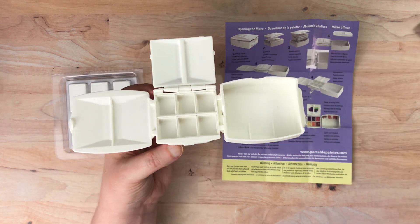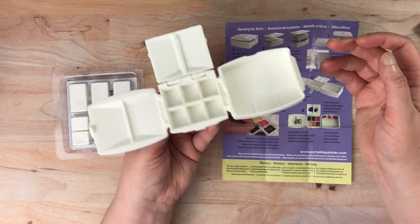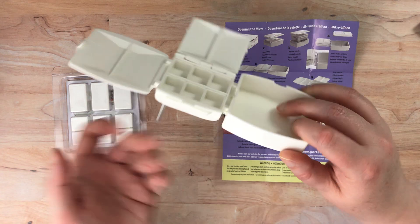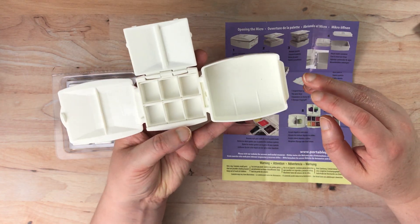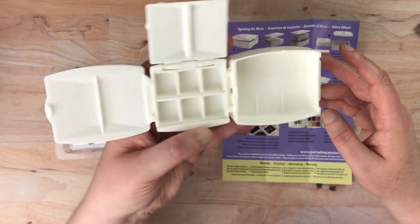So that was kind of complicated, but it does seem pretty cool. I'm not really sure how you would hold that — whether it would go like this maybe. Yeah, that feels pretty comfortable just having it essentially in between my fingers here.